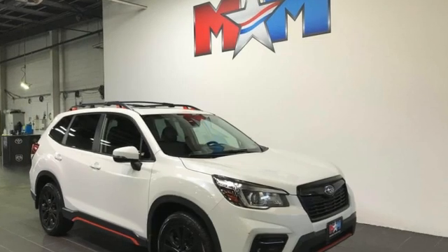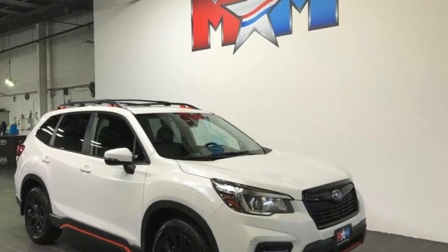Durable, reliable, Subaru. You'll never know until you try. Test drive it today.